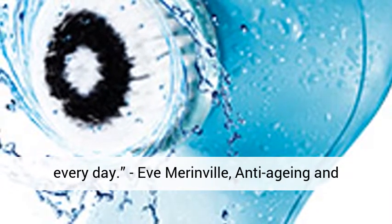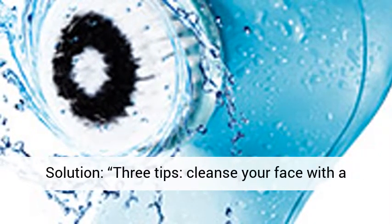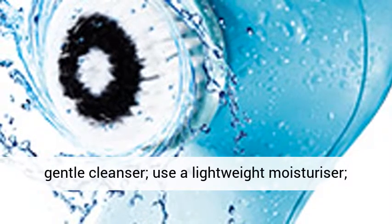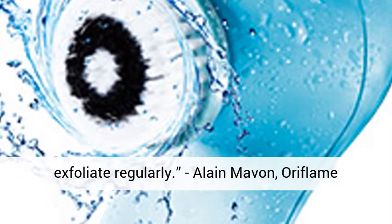Eve Marenville, anti-aging and skin care expert, Oriderm. Problem: Adult acne. Solution — three tips: Cleanse your face with a gentle cleanser, use a lightweight moisturizer, and exfoliate regularly.